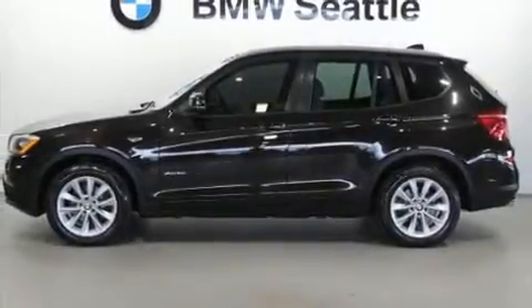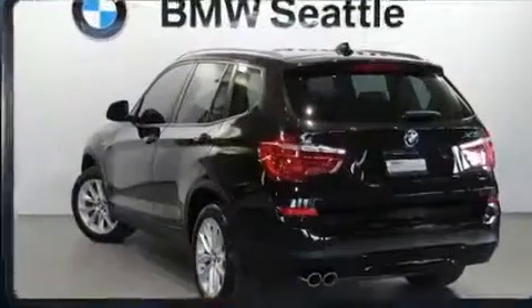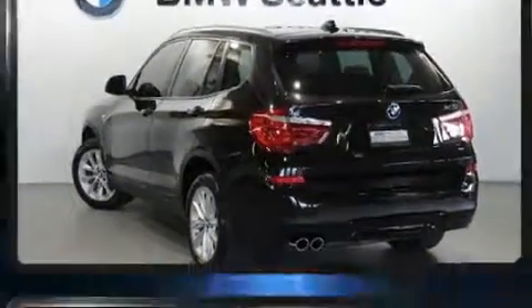The 2015 BMW X3. With just over 40,000 miles on the odometer, this is a technologically advanced vehicle for the sport-inclined driving enthusiast.